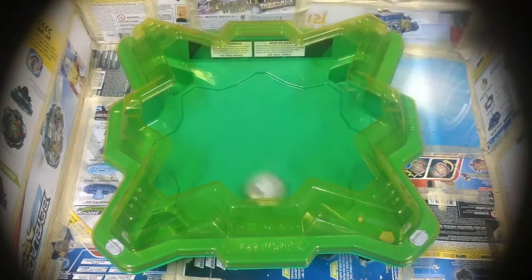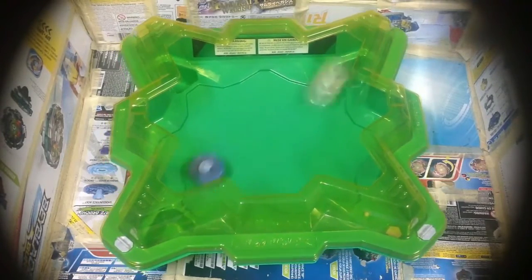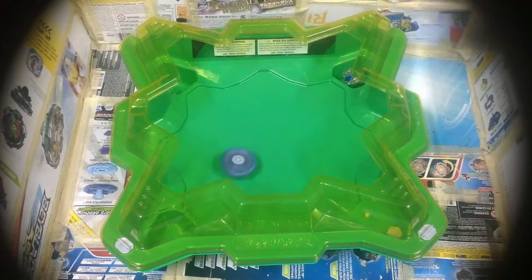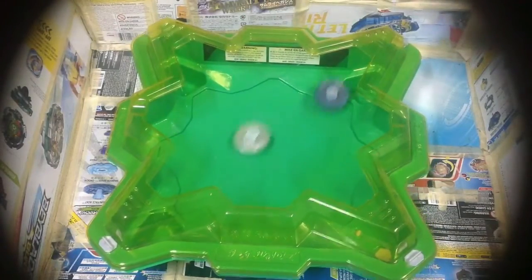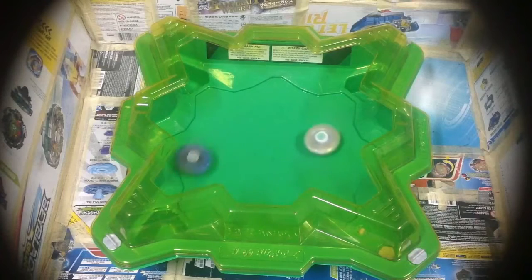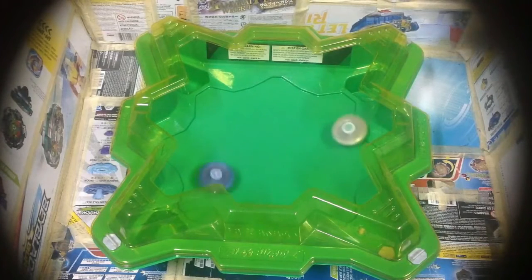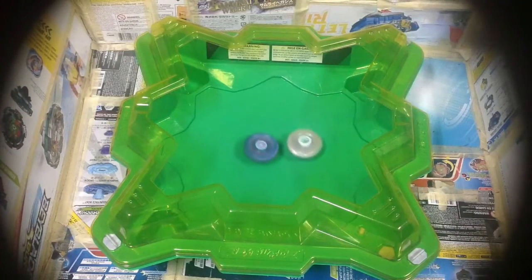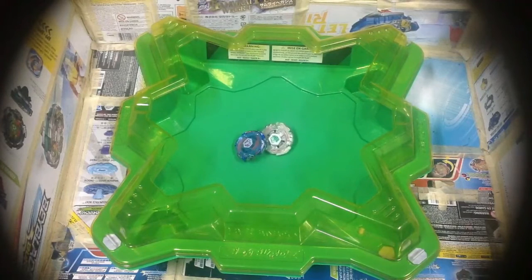Round three, start! 2-1. Round four, start! As you can see, without tape and putty, whichever top — Galaxy Pegasus or Lightning L-Drago — leaves the base stadium, it kind of ruins your battle video setting. 2-2.